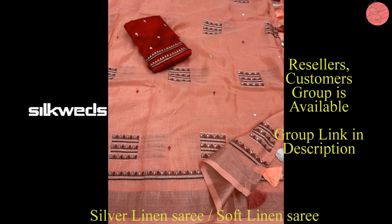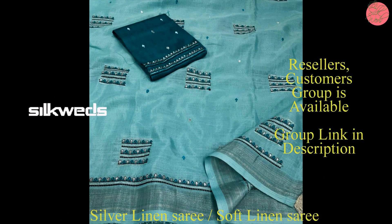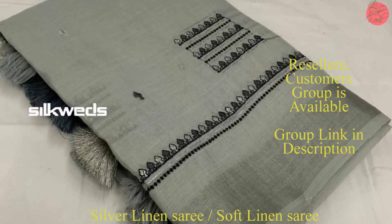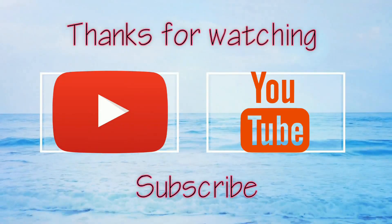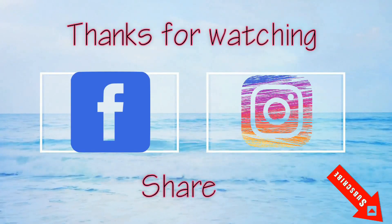Length of the sari is 5.5 meters, blouse is 1 meter, price of the sari is 920 plus shipping. This is our top trusted quality from AK. Thank you for watching — please like, comment, and share the video. Don't forget to subscribe the channel. Bye-bye, see you in the next video.